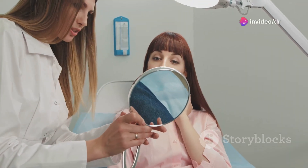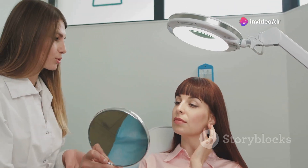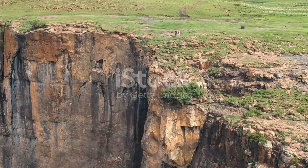So next time you look in the mirror, remember, you're seeing an incredible, complex system at work. Stay curious and keep exploring. That's anatomy and physiology in a nutshell. See you next time.